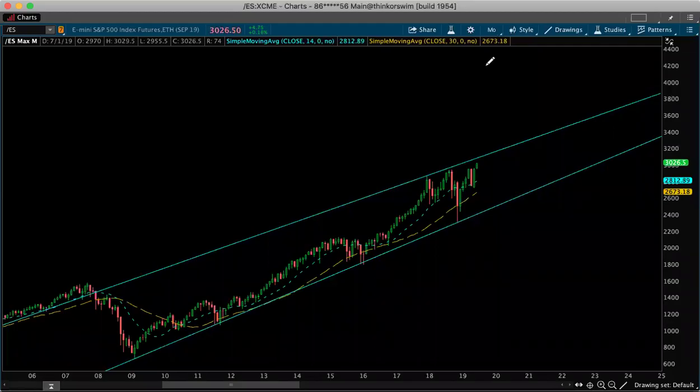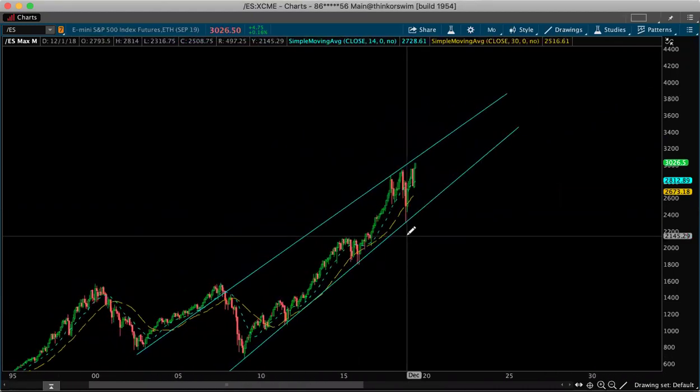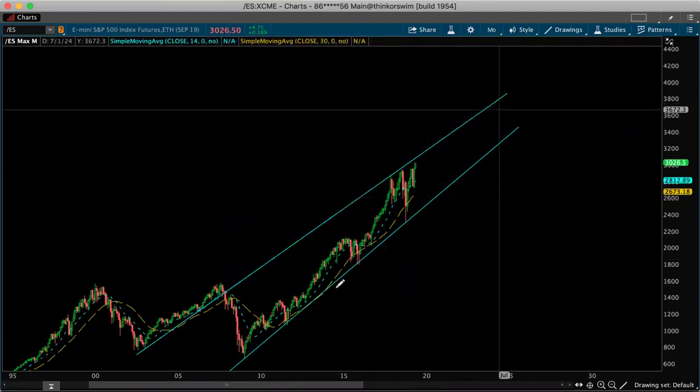I just want to make this one really quick. This is not me making an attempt to say this is short or long — this is just me keeping it short and sweet. Play the price as long as it stays within these ranges, inside these blue trend lines: the upper trend line and the lower trend line. Simply keep it simple.